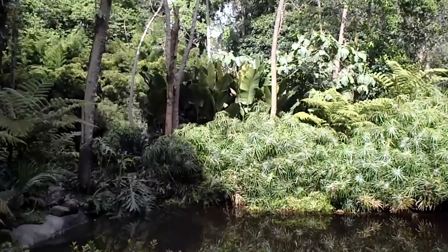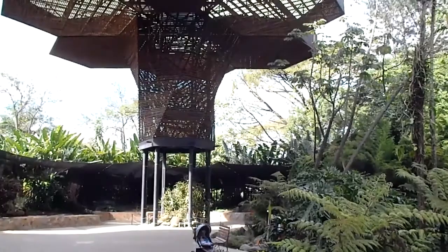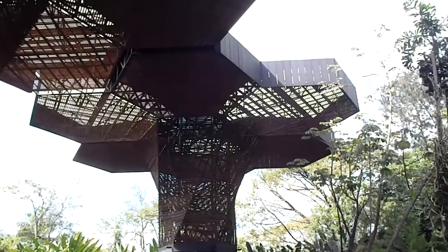And to our left here, these six legs support a structure called Orquídea Rama. This structure represents a design competition between local talent — well, actually international talent — local talent won.